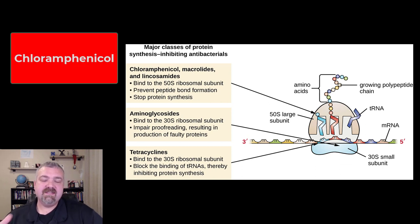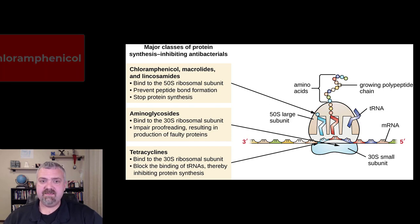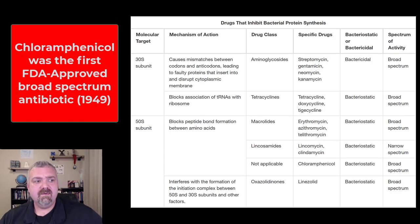Hey everybody, Dr. O. This video we're going to cover — this is the last video I'm going to do in a series of protein synthesis inhibiting antibiotics. We're going to talk about chloramphenicol, which inhibits protein synthesis at the 50S ribosome. It's been around a long time and was used historically a lot more than now, and we'll talk about why.